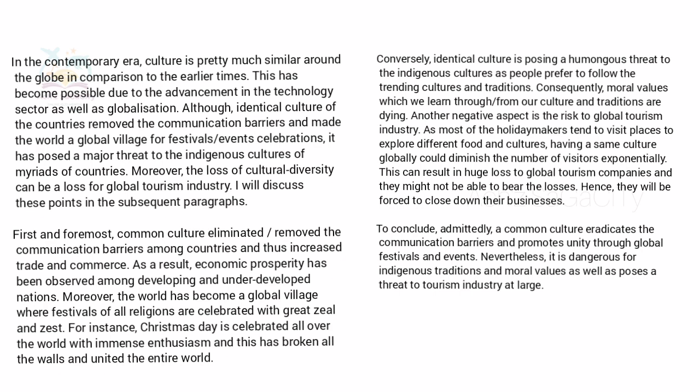In the first body paragraph, write the positive side: common culture eliminated communication barriers among countries and thus increased trade and commerce, resulting in economic prosperity for developing and underdeveloped nations. Moreover, the world has become a global village where festivals of all religions are celebrated with great zeal. For instance, Christmas Day is celebrated all over the world with immense enthusiasm, uniting the entire world together.